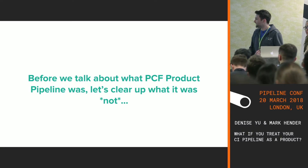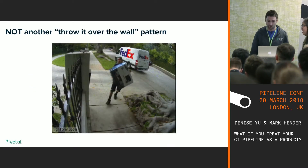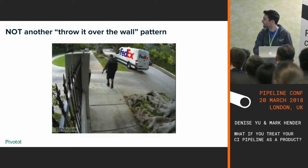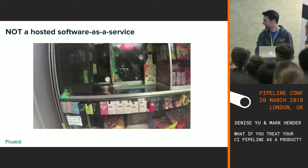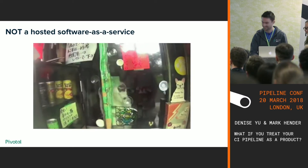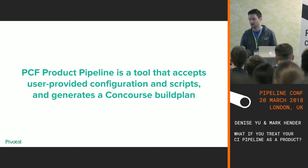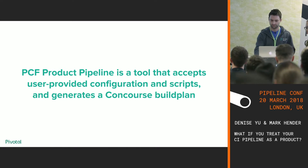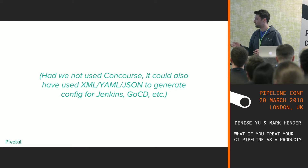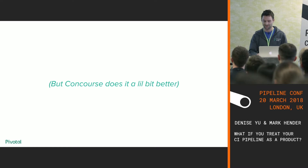Just to be clear about what the PCF product pipeline was not — it was not another throw-it-over-the-wall pattern, and it was not a hosted software-as-a-service. The PCF product pipeline was designed to accept a much smaller-scale user config and generate a Concourse build plan. We didn't have to use Concourse — we had used GoCD in the past and could have continued with XML or JSON — but we were of the opinion that Concourse did a little better.